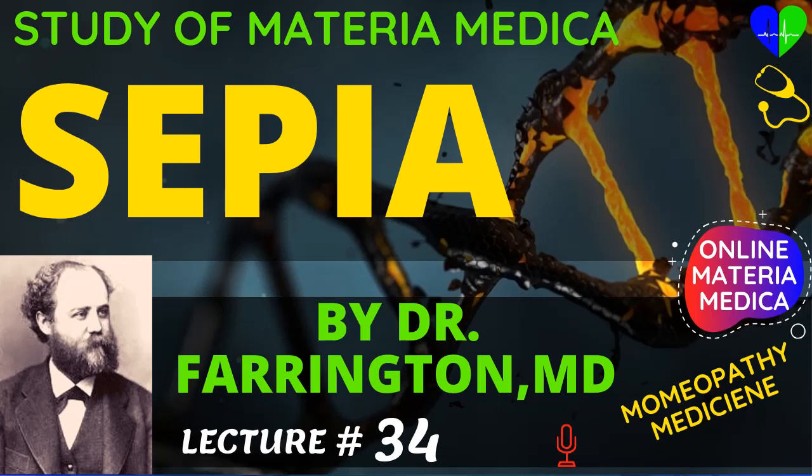Actaea racemosa is excellent when, with the faint, empty feeling in the epigastrium, there is a trembling, wavy sensation proceeding from the stomach over the body. Hydrastis relieves when there is sinking sensation, palpitation of the heart, and mucous-coated stools. Thea produces a gone, faint feeling, sick headache radiating from one point, and pains in the left ovary.